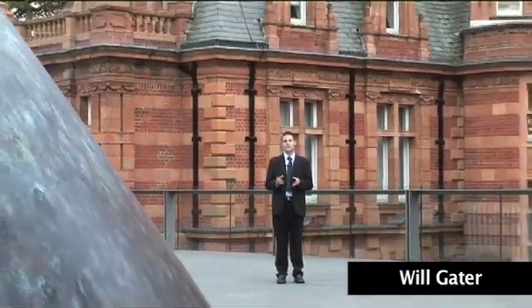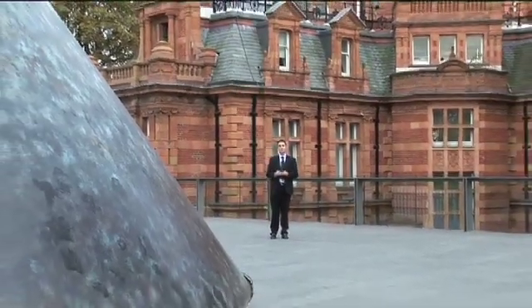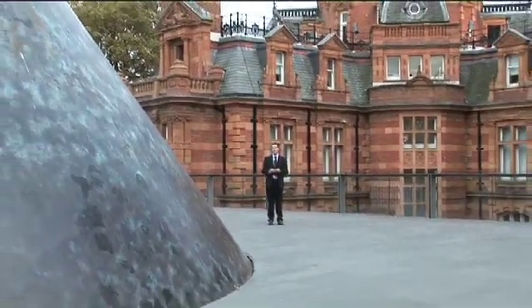Hello and welcome to the Sky at Night magazine vodcast. You may remember a few months ago we spoke about the Astronomy Photographer of the Year competition. Since that time, hundreds of you have sent in your images to the Flickr website, the images have been judged and now the results are in. So sit back as we reveal the winners of Astronomy Photographer of the Year 2009.